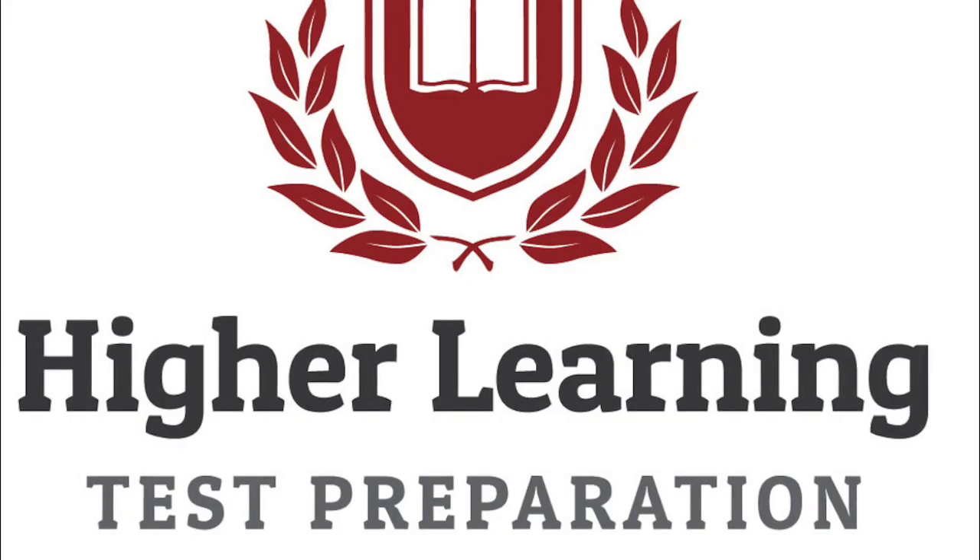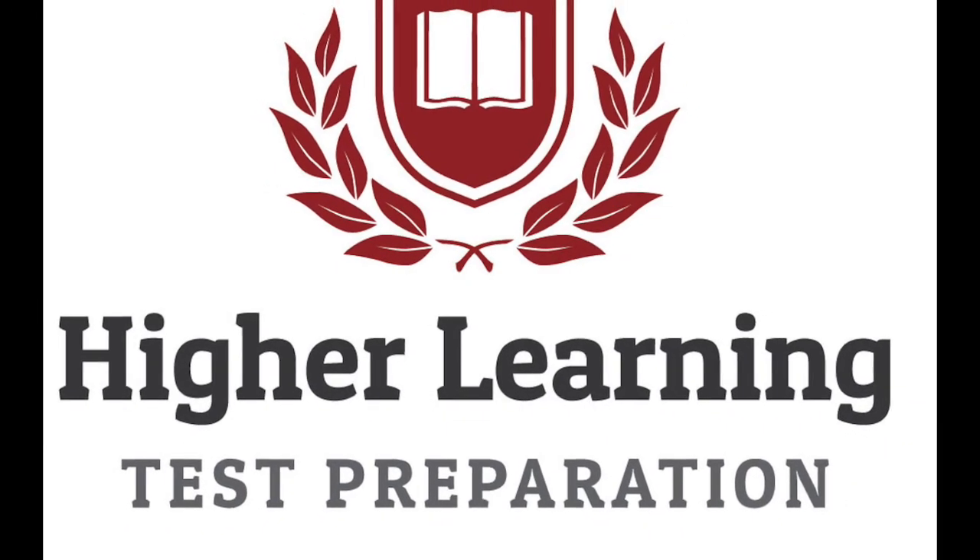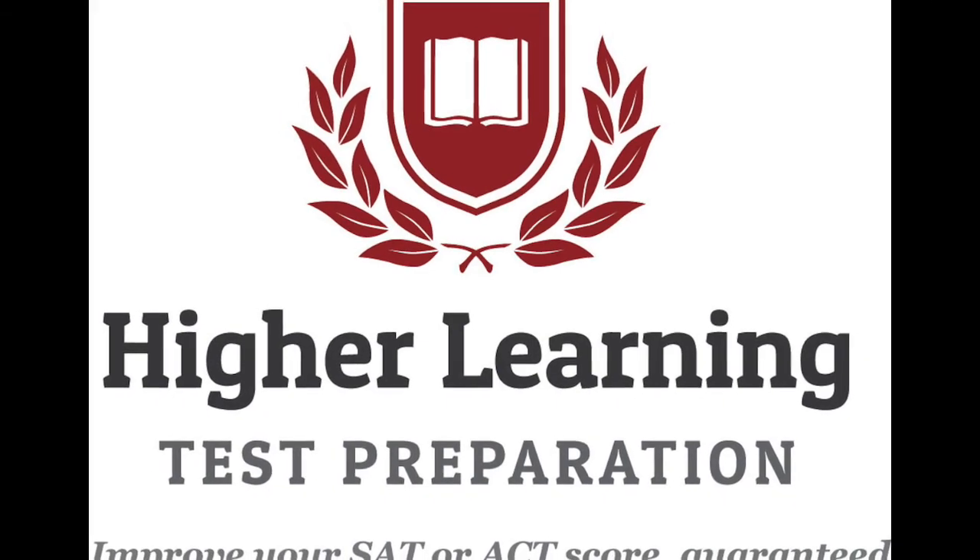I hope that helps. The name of the game with sequences — one last time — is that the extreme ends of the sequence tell you the most. If you have any questions, or another way you'd approach this question, we'd be happy to hear from you at HigherLearningTestPrep.com. Until next time, take care and happy studying.